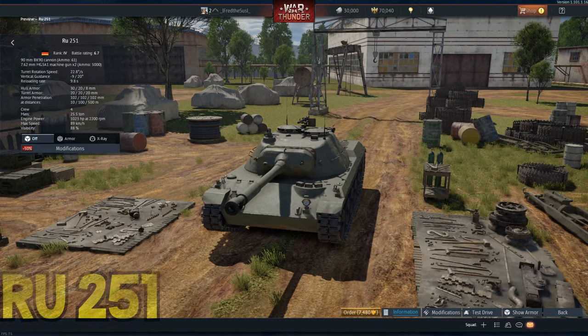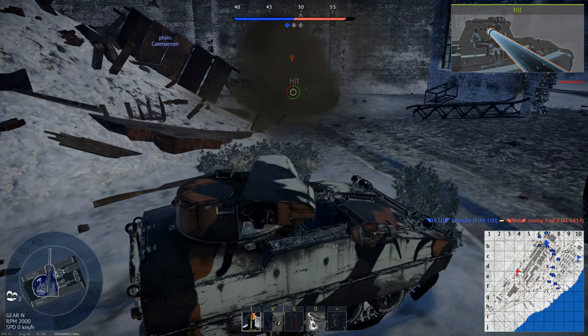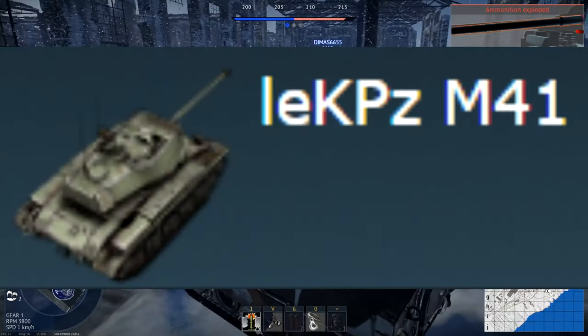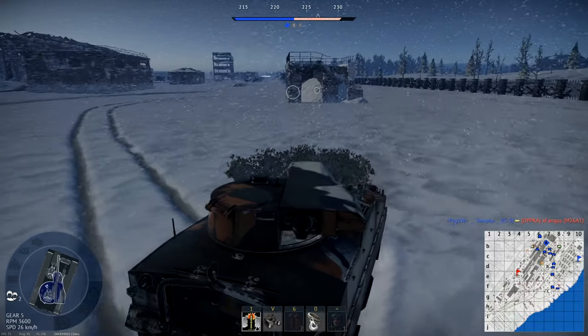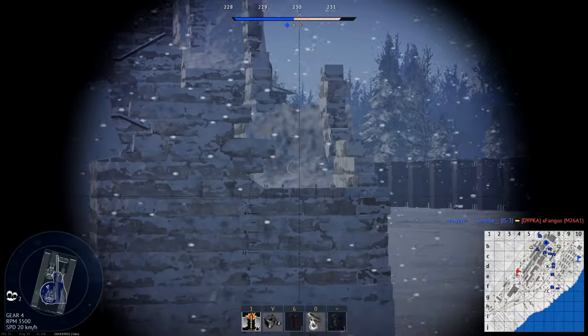At the second spot we have the German Ru 251. It is still the fastest vehicle at its BR in the German tech tree. Even though they added the Bulldog, the Ru 251 still outperforms it in every way — better speed, better horsepower, and a stronger HEATFS shell. It is awesome.